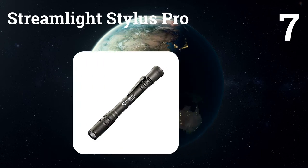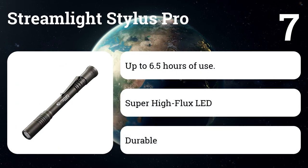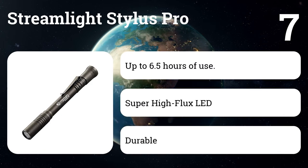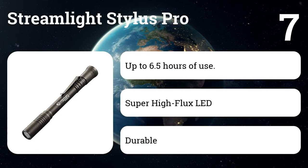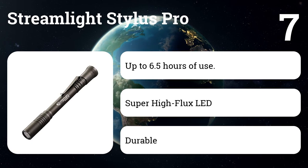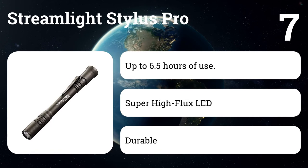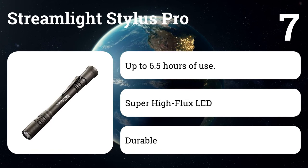Number seven: the Streamlight Stylus Pro. Pen lights are another popular option when portability is a top concern, and there are few more ubiquitous than the Streamlight Stylus Pro. While it's small enough to be tucked in a shirt pocket, it's still plenty bright for most uses and durable enough to withstand any damage you're likely to inflict. A pair of easily replaceable triple-A batteries will give you up to 6.5 hours of use.